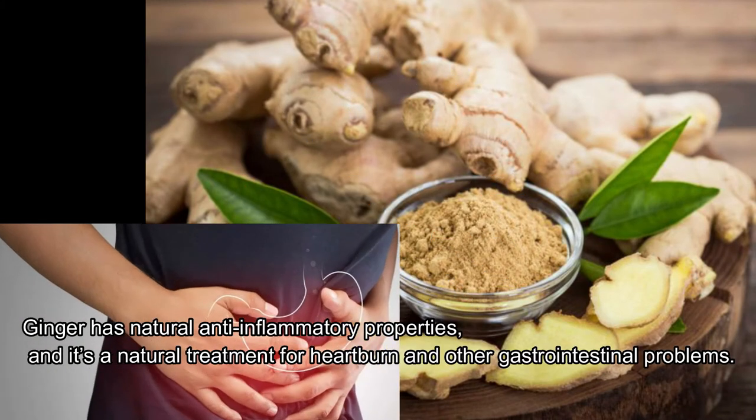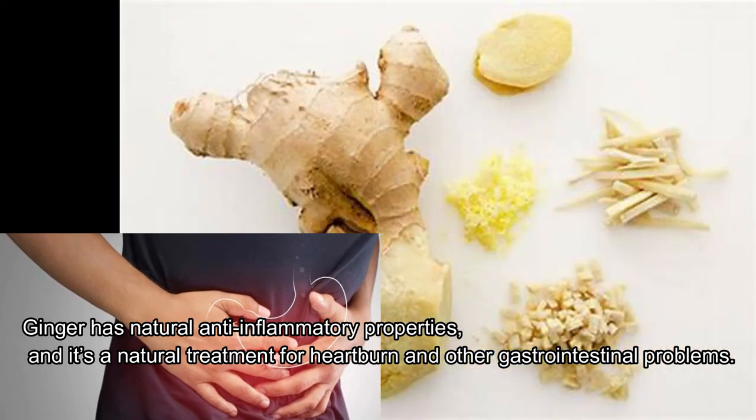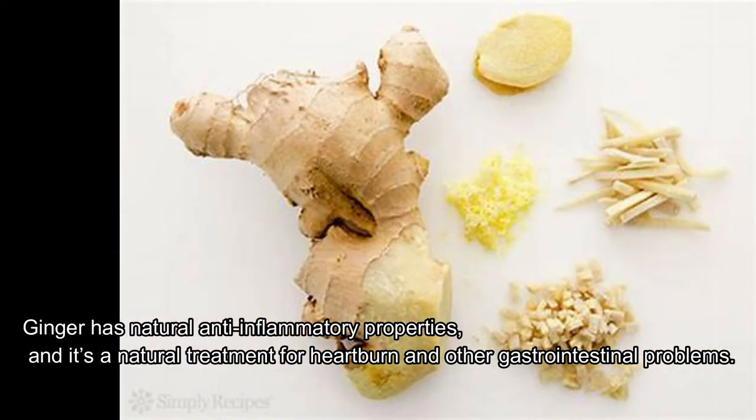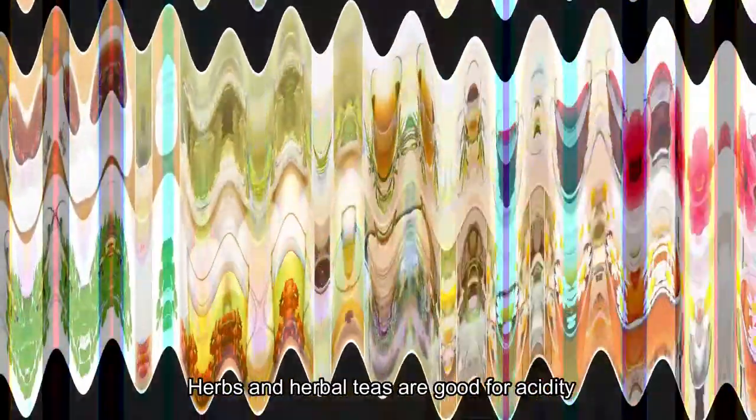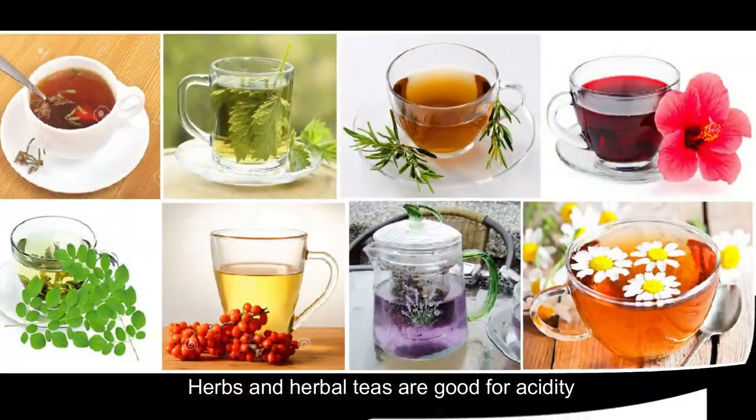Second, ginger. Ginger has natural anti-inflammatory properties and is a natural treatment for heartburn and other gastrointestinal problems. You can add grated or sliced ginger root to recipes or smoothies, or drink ginger tea to ease symptoms. Herbs and herbal teas are also good for acidity.